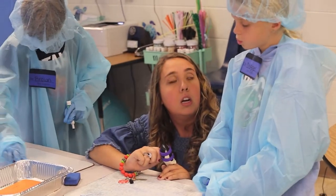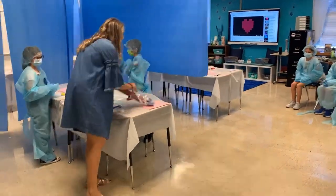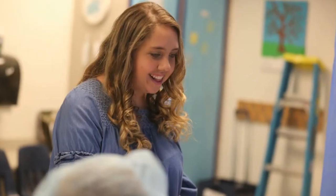We did the operation and they had different body parts that we had to put a band-aid on the person for the answer to the problem.